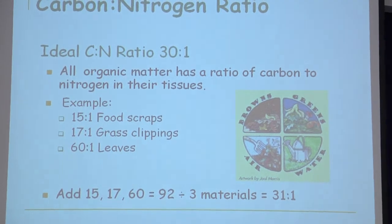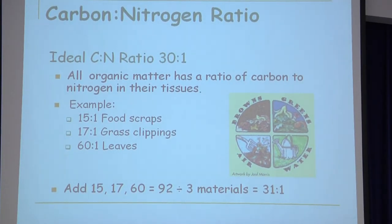The ideal carbon-to-nitrogen ratio is 30 to 1 — not by volume, but by chemical composition, because all organic material has both carbon and nitrogen in it. Here's an example: if food scraps are 15 to 1, grass clippings are 17, and brown leaves are 60 to 1, add those up and divide by the number of materials — your average comes to 31 to 1. Somewhere between 30 and 50 is a good average for your compost pile's carbon-nitrogen layering ratio.